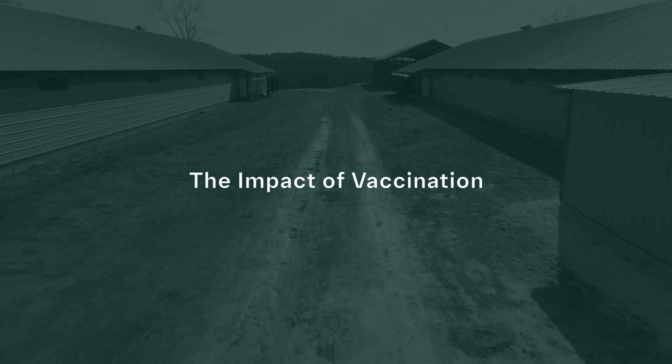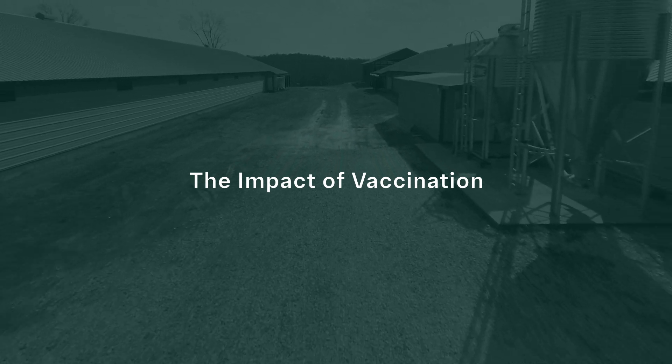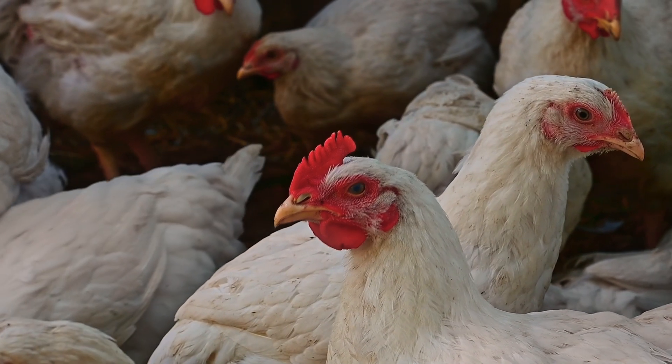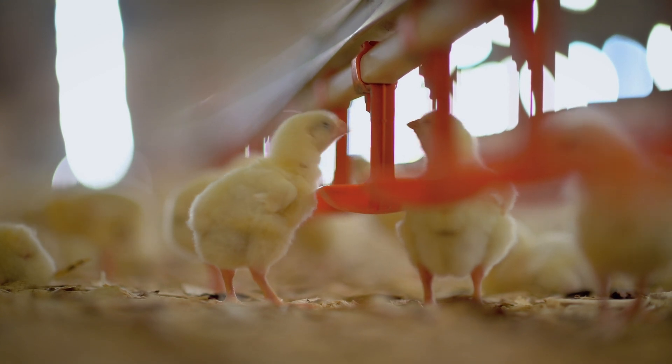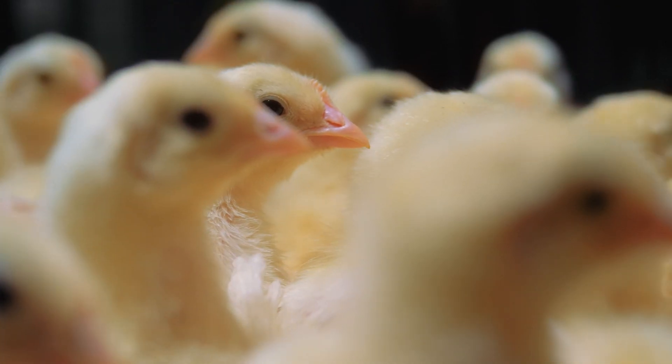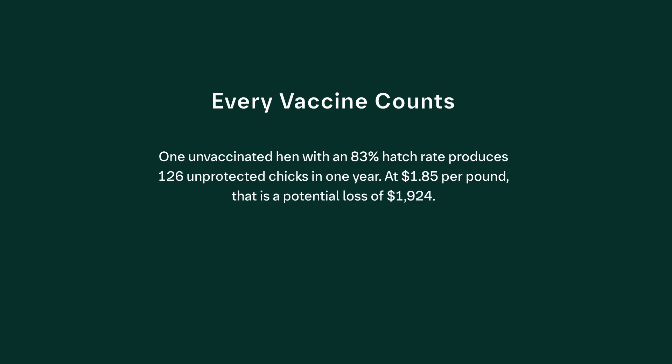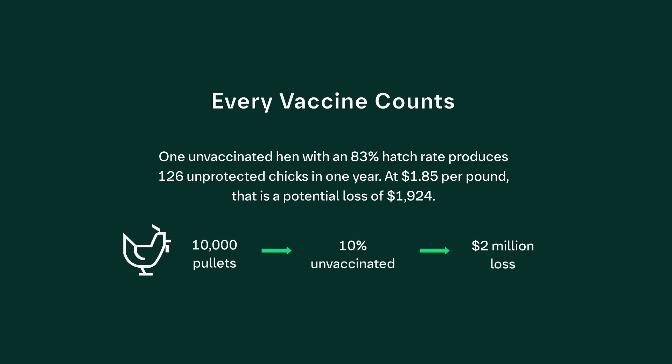When chickens are properly immunized, they are healthier, more able to fight off disease challenges, and grow better. Pullet vaccination programs are the cornerstone to chick health. Maternal antibodies from hens protect chicks in early life while their immune system is developing. Calculating the value of proper pullet vaccination: one unvaccinated hen with an 83% hatch rate produces 126 unprotected chicks in one year. At $1.85 per pound, that's a potential loss of $1,924. If just 10% of a 10,000-head pullet house was missed by improper vaccination procedures, the annual estimated impact on progeny performance would be nearly $2 million, due to lack of protection against endemic disease agents early in life.